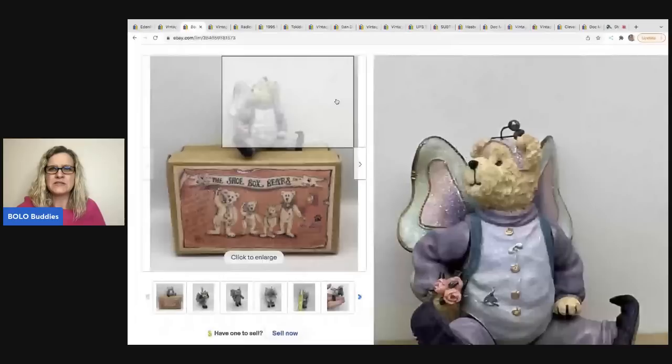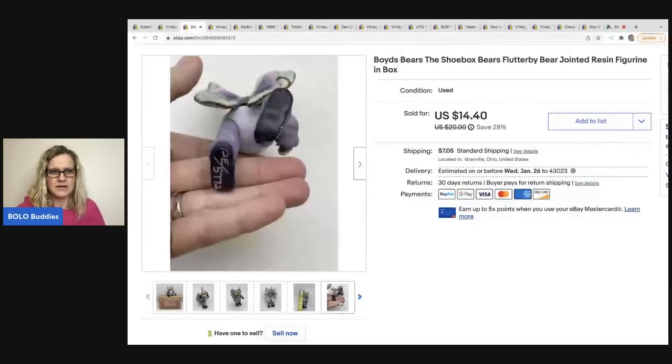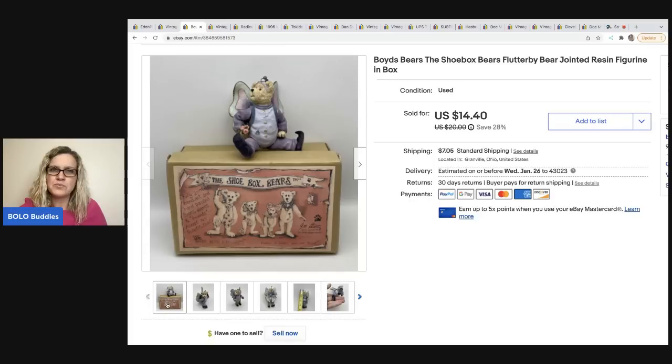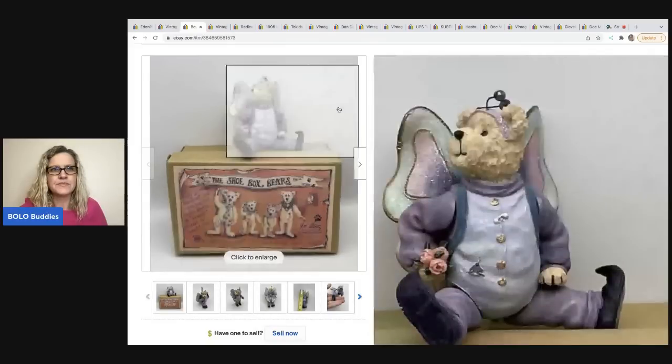The next item is a Boyd's Bears Shoebox Bears Flutterby Bear jointed resin figure, in the original box and numbered on the foot. I use a tape measure so everybody knows how big it is. I think I undersold this - I ended up taking a best offer of $12, and the buyer was all in for $18.75. I got it out of a mystery box and think I should have waited longer and priced it higher.